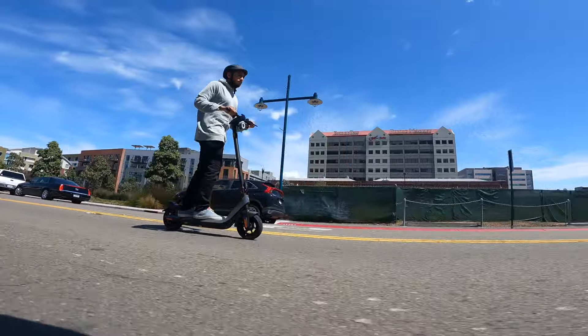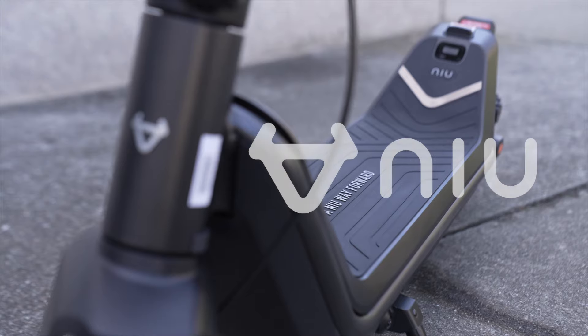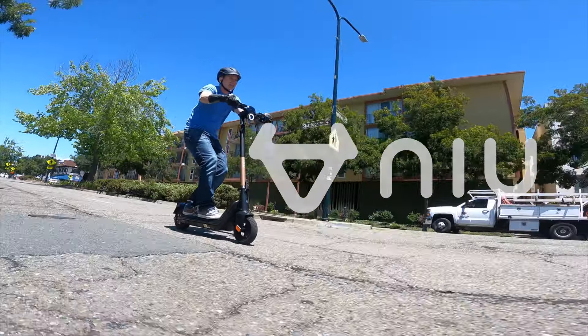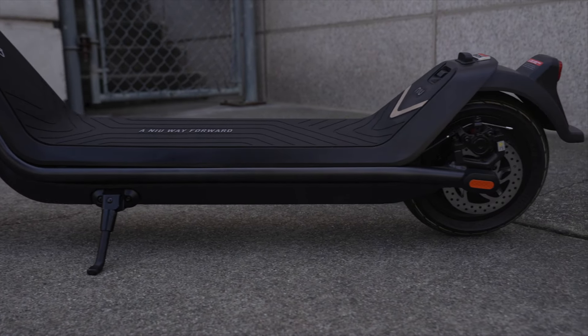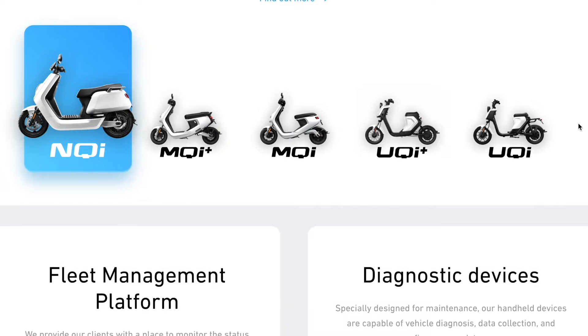After testing both the KQi3 Pro and KQi2 Pro, I'm starting to get a feel for NIU as a brand. The ride quality and performance of both scooters are a little better than most for the price, but not hugely different. What is different is they have unusually good build quality and a warranty that's twice the industry standard — it's their previous manufacturing experience on big scooters that made this possible. Normally I'd say they're taking a big chance by putting a two-year warranty on their very first KQi scooters, but with six billion vehicle miles covered by their Vespa-style scooters, they probably know what they're doing.